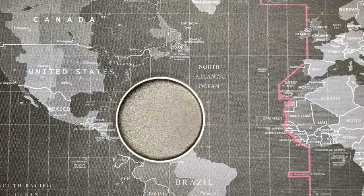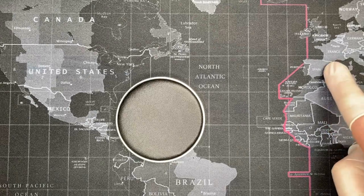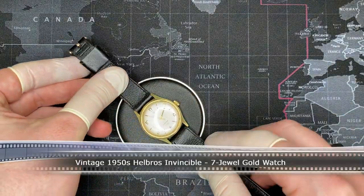Welcome back YouTubers and thanks for watching yet another vintage watch review from Todd's Watch Shop. Today I'm going to be reviewing a watch from France. I have before you a Helbrus Invincible.